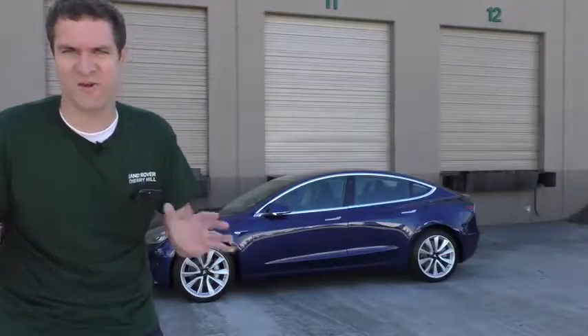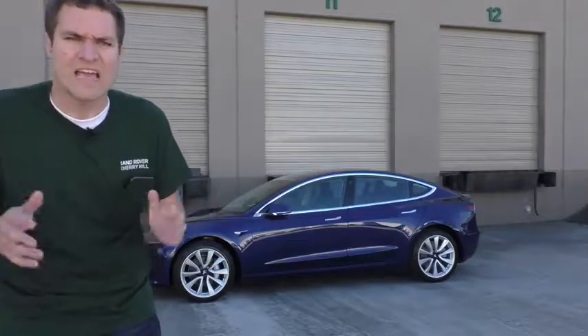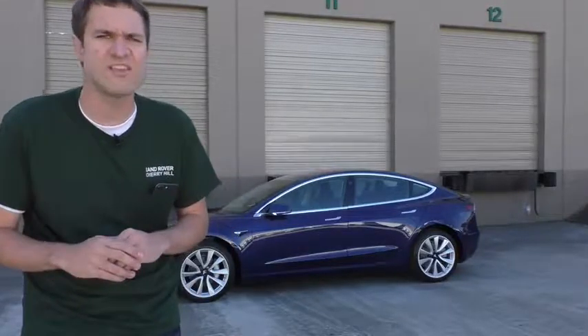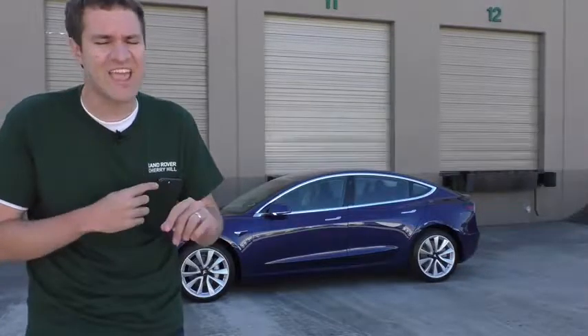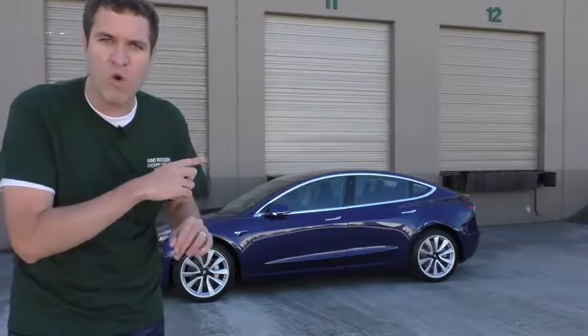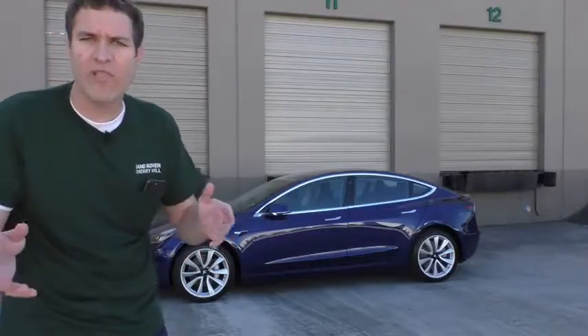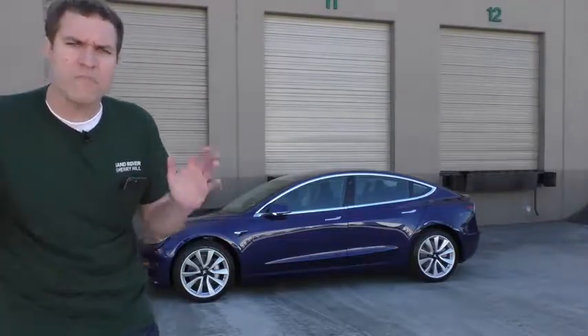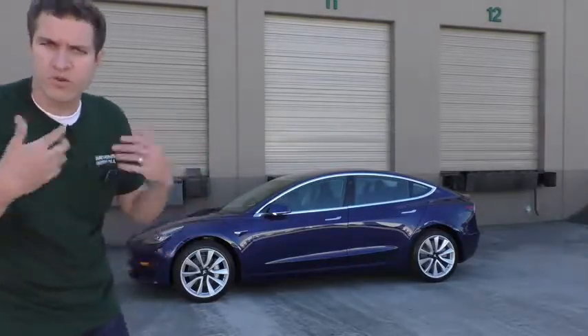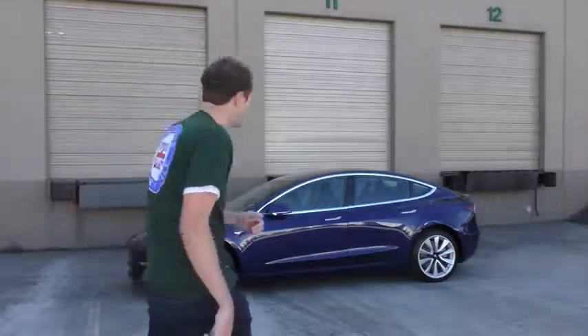I'm going to start with maybe the most interesting thing about the Model 3, and that's simply unlocking the door and getting inside. In every other car you walk up with a key and push a button to unlock the doors, or you leave the key in your pocket. In this car you don't do any of that because there is no key — instead the key is contained in an app on your phone. I've got the owner's phone in my pocket, I'm going to walk up to the car and it's going to automatically unlock as I approach. Watch the mirror on the driver's side — it's set to fold out as the doors unlock.